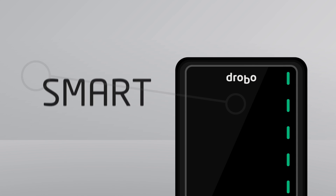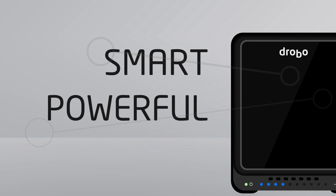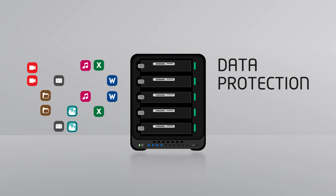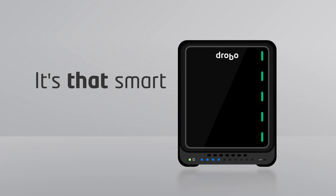Meet Drobo, the smart expandable data storage device. Powerful enough for your business, simple enough for anyone to use. The award-winning Drobo provides redundant data protection for all your files without the complexity of traditional RAID systems. It's that smart.